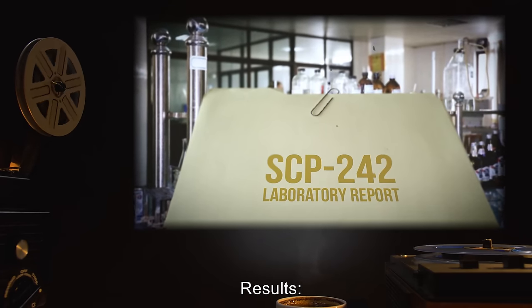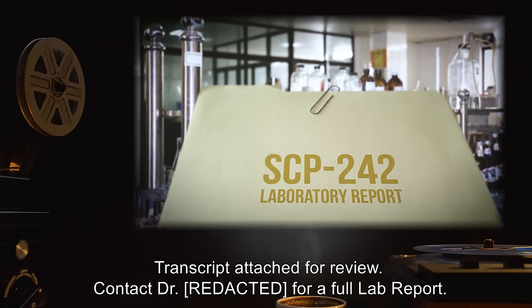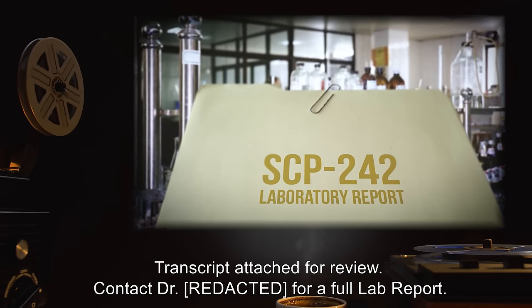Status: approved. Results: transcript attached for review. Contact Dr. [redacted] for a full lab report.